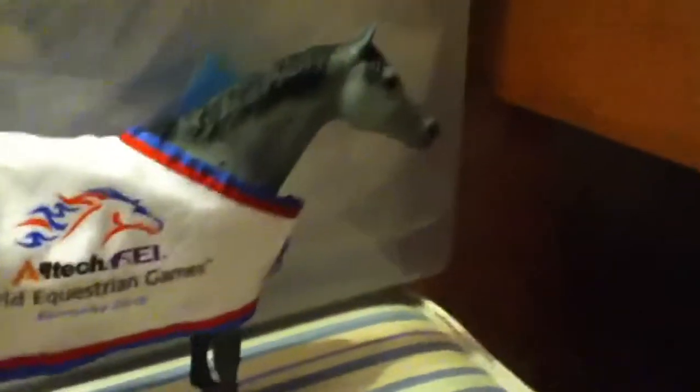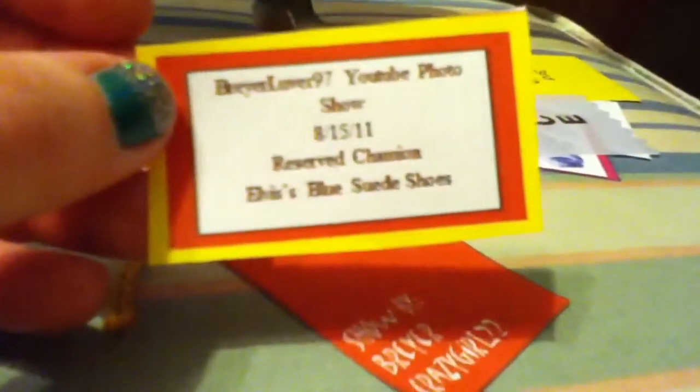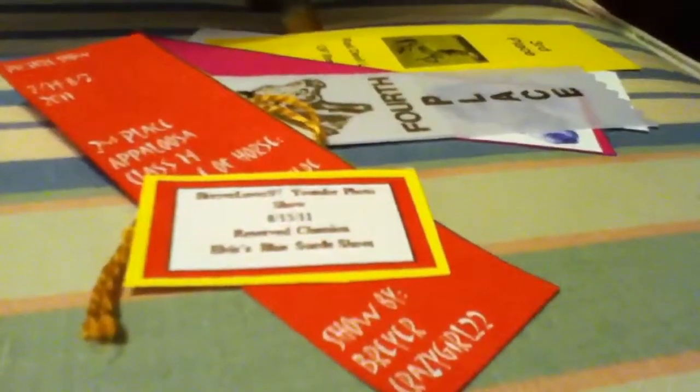This is Elvis' Blue Suede Shoes and he has gotten a third place in Collectibility and a fourth place in Breed at Red Devil Live. He's also gotten a fifth place at BriarLover97's show, a fourth place at Dream Makers Live, a second place at BriarCrazyGirl22's show, a Reserve Champion for BriarLover97's photo show, and a third place in the Appaloosa class at BriarLover97's show.